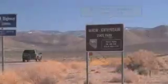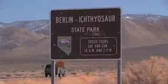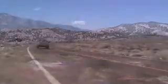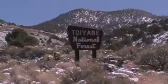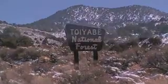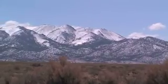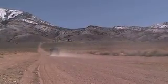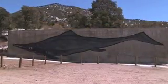Turquoise isn't the only gem hiding among the rocks in Nevada — there are plenty of fossils to be found, too. We traveled to Berlin Ichthyosaur State Park to look at the fossil of an ancient marine reptile that once made its home here. As I looked out the window, it was hard to imagine that 200 million years ago a warm sea covered this part of Nevada and giant prehistoric ichthyosaurs swam where mountains now stand.